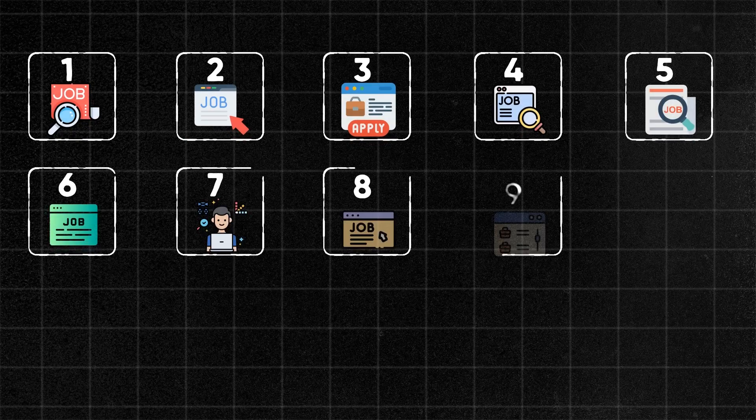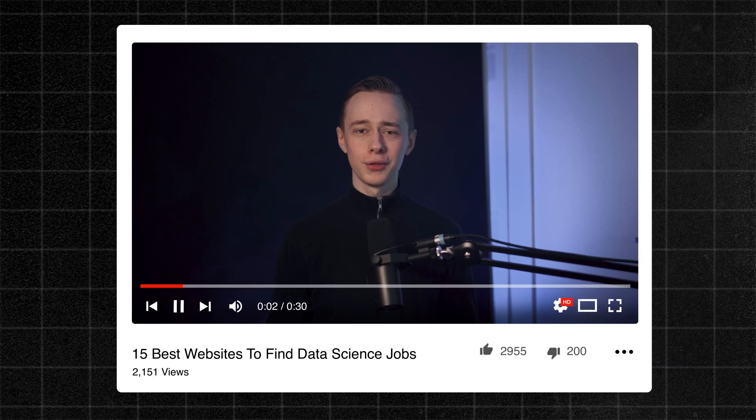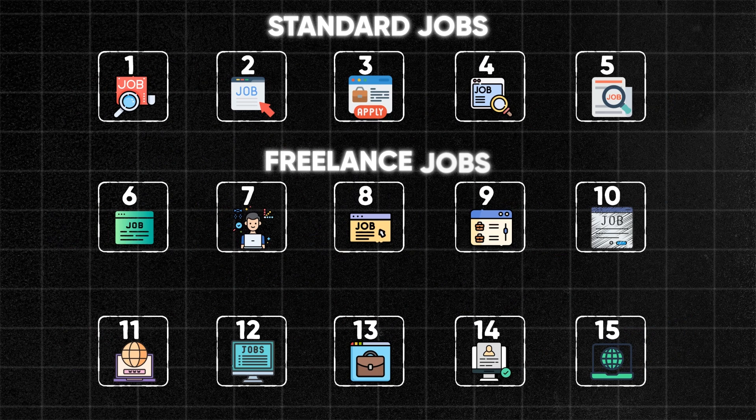The 15 best websites to find data science jobs — that's what we're going to cover in this video, as well as everything you need to know about how to use these websites to successfully land a job. There will be three categories: standard jobs where you're basically an employee at a company, freelance jobs, and remote jobs that you can do from home.